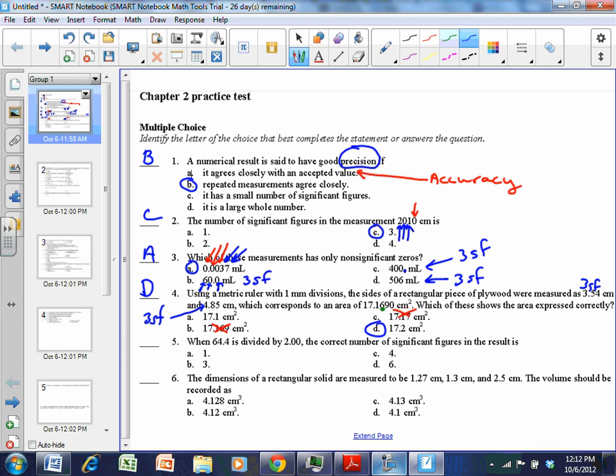Number five: when 64.4 is divided by 2.00, the correct number of significant figures in the result is — again, division. Count the significant figures in each number; your answer must have the same as the fewest. 64.4 has three sig figs; 2.00 has three sig figs because zeros after a decimal are significant. So your answer has to have three — the answer is B.